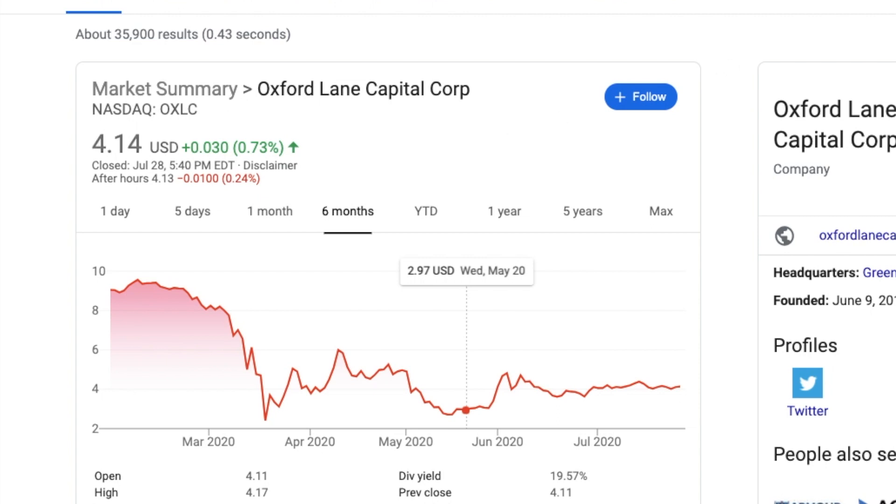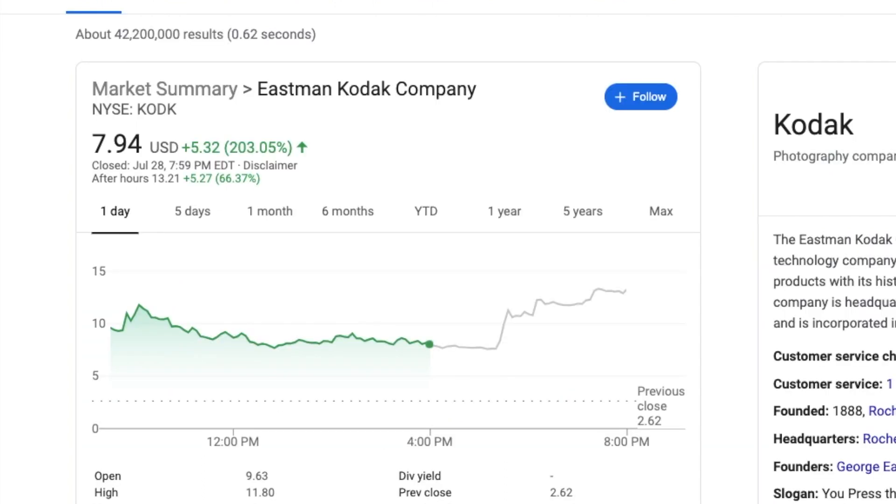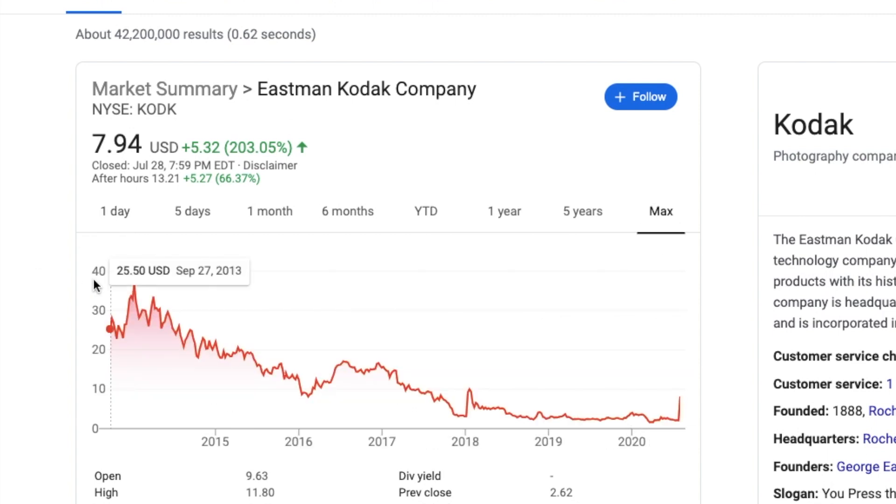We have something very interesting to look at in today's episode — something very interesting is going on with Kodak. This is an unfortunate story of how its entire lifetime it only knew to go down. There was no hope for this stock — total downtrend — and everyone collectively unanimously agreed to never touch this stock. This is something you would not want to invest in.